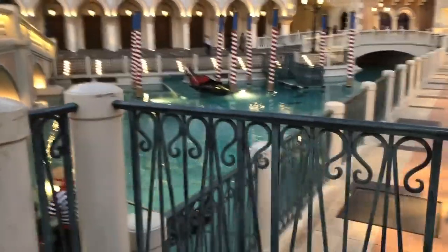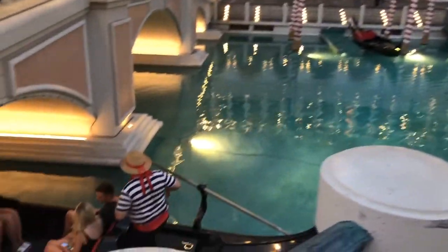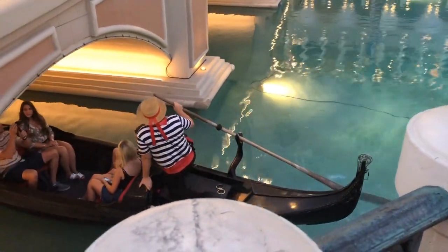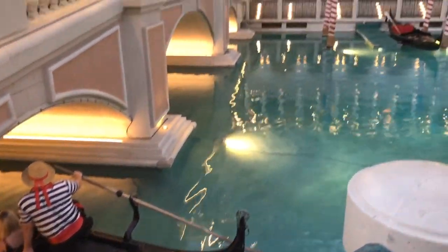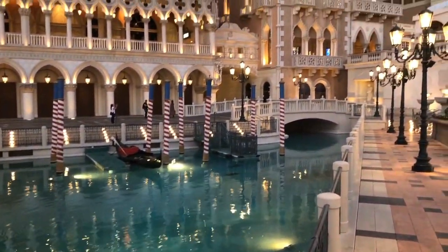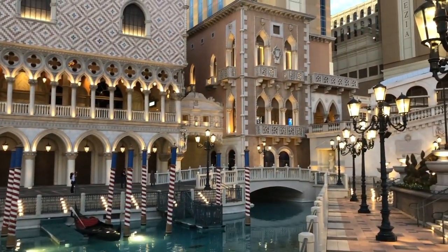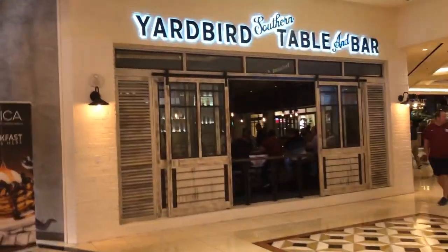Gondola rides — he's singing too! Very nice. Okay, that's where we're going for dinner. That's the Yardbird and we've never been there before. I just want to take a quick look in the lobby here — a lounge kind of.